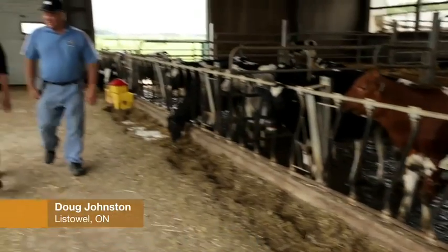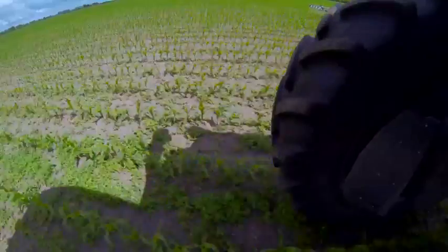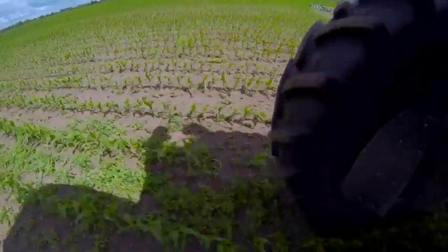Hi, I'm Doug Johnson. I'm from Listowel, Ontario. In the last 10 years, we've gone to strictly a minimum till in our operation, strictly on time and economics. We use a lot of vertical tillage. Our main piece of equipment is a vertical till.